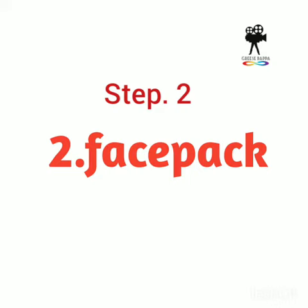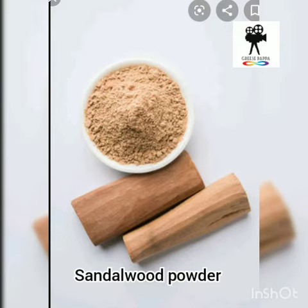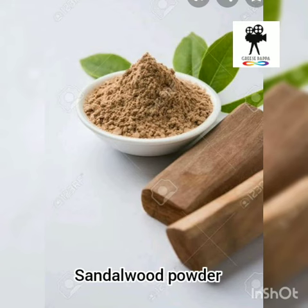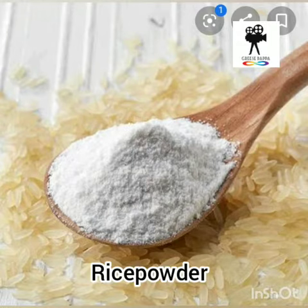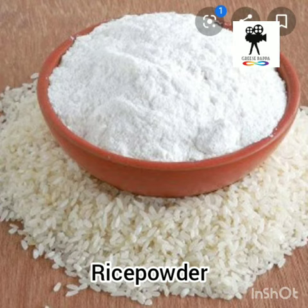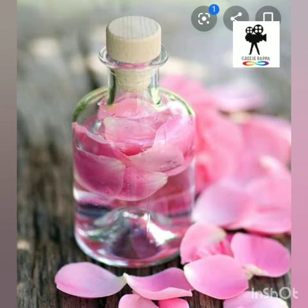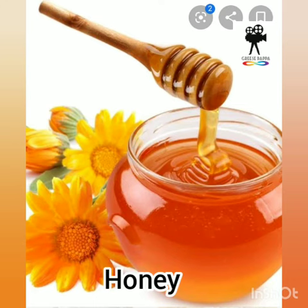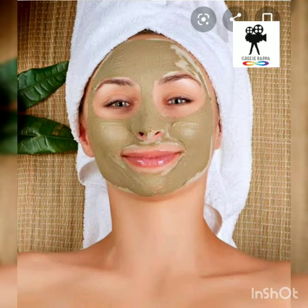Step 2 - Face Pack: Sandalwood powder is a good whitening agent; it reduces blemishness and discoloration in your skin. Rice powder is used to remove dead cells from your skin. Rose water acts well with these ingredients. Honey is a good moisturizer; it keeps your skin smooth and moisturized. Apply this pack on your skin for about 15 minutes.